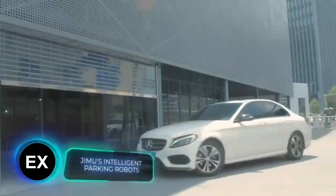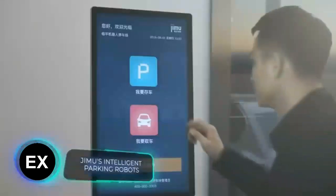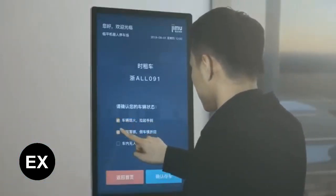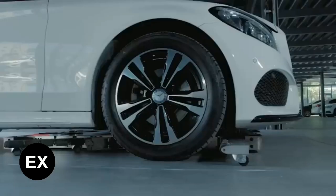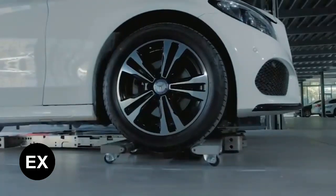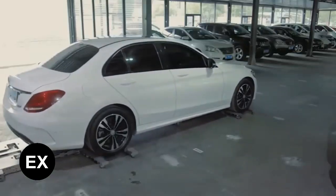While the cars of the future are still in development, the parking lots of the future are already being constructed — particularly in China. This is a four-story smart and fully autonomous parking lot. When the driver enters the transfer zone, they can easily select the required parameters on a large display and the robots take over from there.